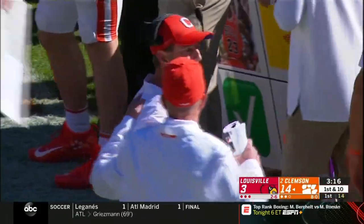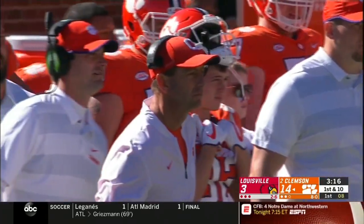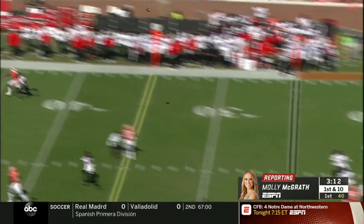Third and long situations — the defensive line pins their ears back and goes after the quarterback. Curry coming with some heat underneath. Great straight arm and run by Jalen Smith — he's the playmaker who has to move the chains, picking up 11 for a first down.